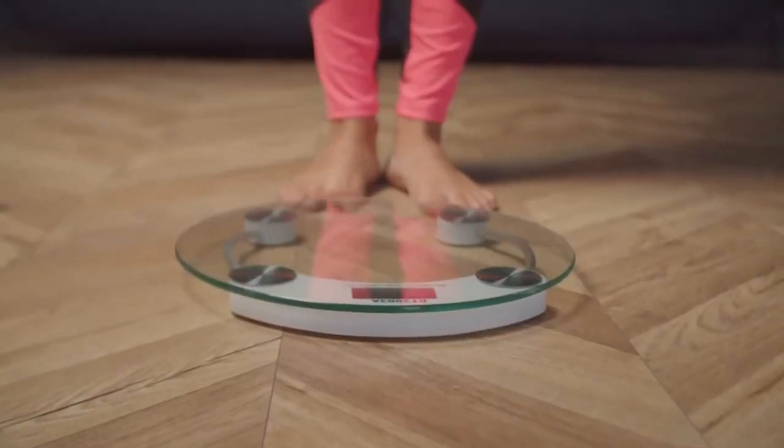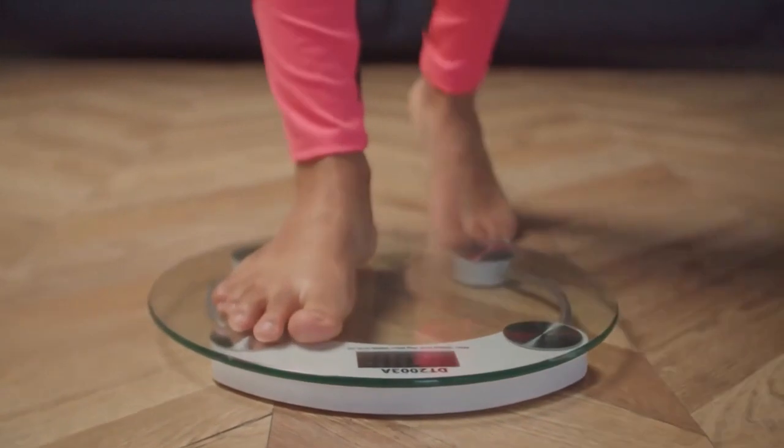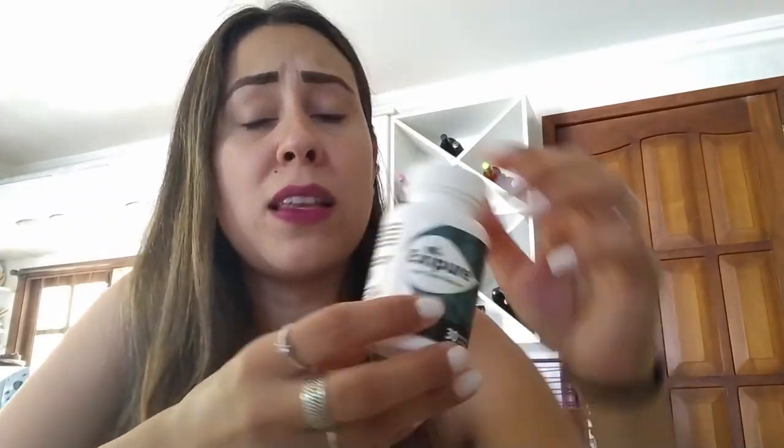Exipure is a weight loss supplement. It was designed to help people lose weight in a matter of weeks with a natural organic capsule where every single ingredient is safe. Exipure is 100% natural, meaning it contains organic natural ingredients such as plant extracts, herbs, vitamins and minerals, and nutrients — everything that was carefully combined to create this formula.